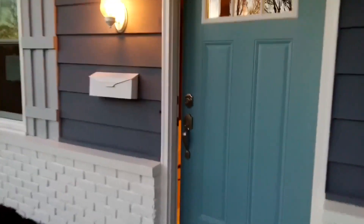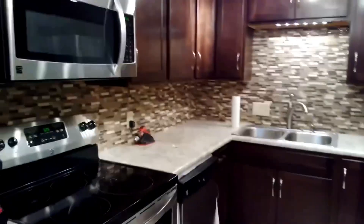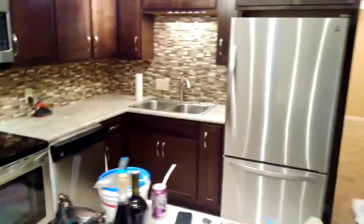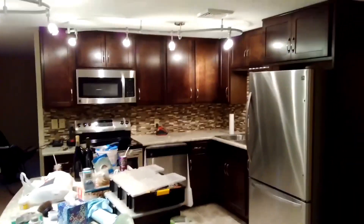We are getting things really finished in the house. Let's go in and see the kitchen. Yesterday we had the backsplash tiled, we got all of our appliances — there's our stuff everywhere but you can see what I'm saying.